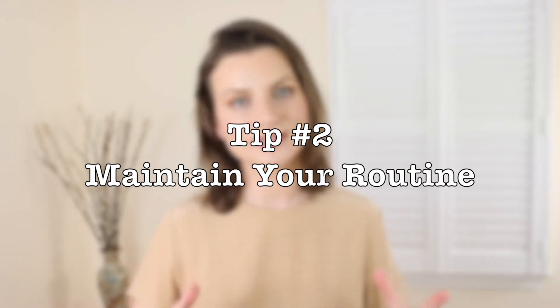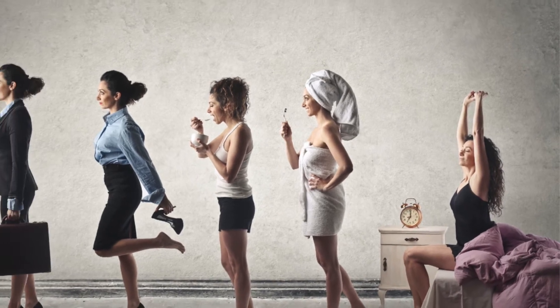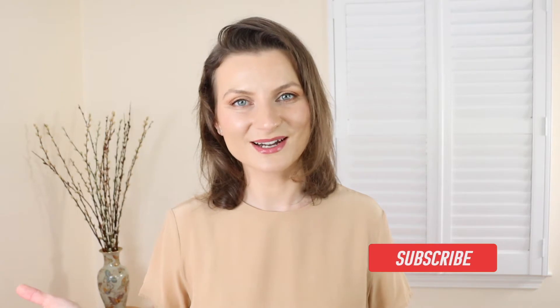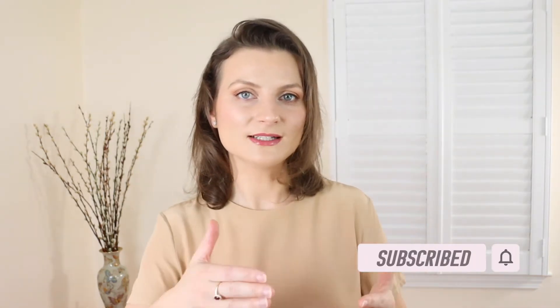Tip number two: maintain your routine just like you would if you were going into work. Wake up at the same time, do everything in sequence — showering, brushing teeth, doing your makeup, getting dressed, having breakfast. Try your best to maintain that routine. It's very easy to ignore it because you no longer have a commute.